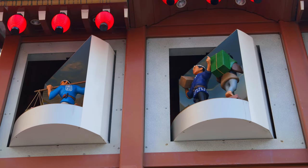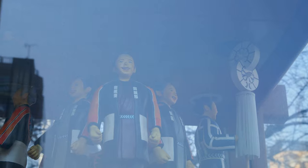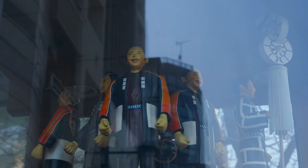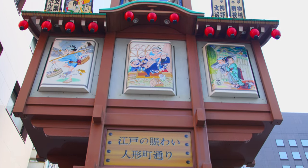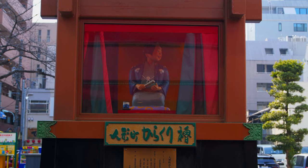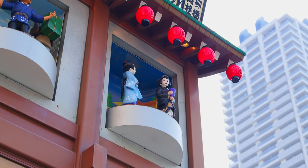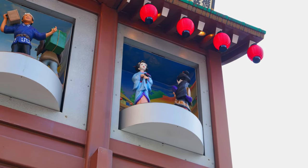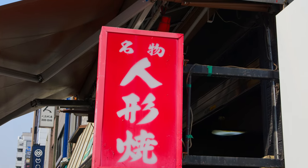Ever wonder the origin of Japan's robots? In Ningyocho, which translates to Doll Street, is where the traditional culture has prevailed. In the past, this place was a bustling hub for doll makers and merchants, which leaves these iconic-looking mechanical dolls in the streets of Ningyocho. It is also known for its street food and snacks, especially Ningyoyaki, a popular snack in Tokyo, which are red bean cakes shaped into dolls.